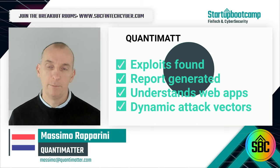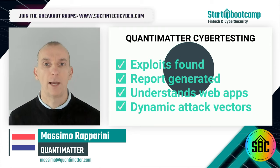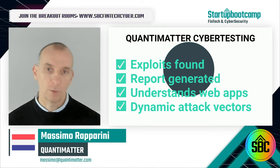With Quantimatter, tests can be run anytime, scheduled for weekly runs, and detailed reports accessed within minutes for an affordable monthly subscription fee.